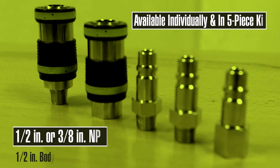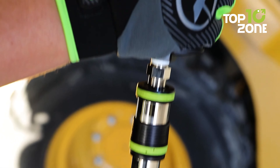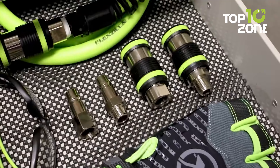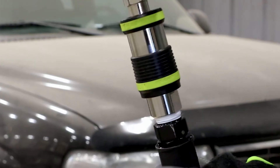Plus, they're non-marring, keeping your equipment in top condition. Whether you're tackling big jobs or small, Flexzilla Pro safety couplers and plugs deliver big air for every task. Upgrade your air tool setup today and experience the difference first-hand.